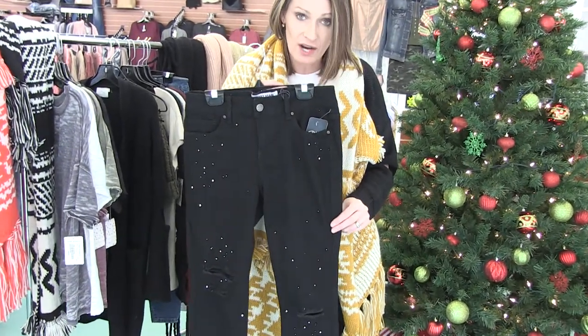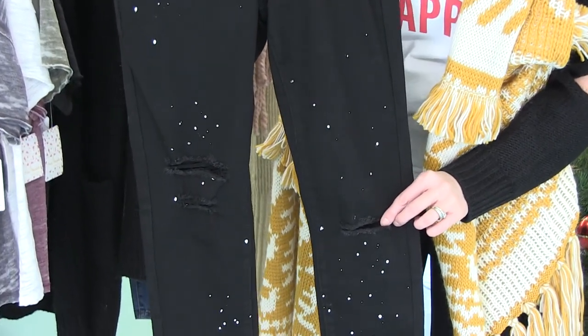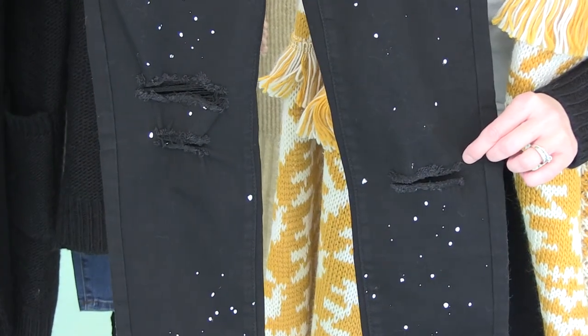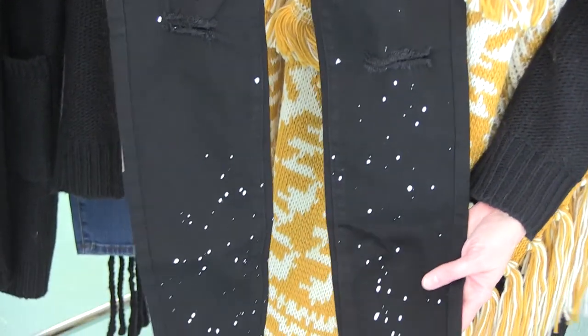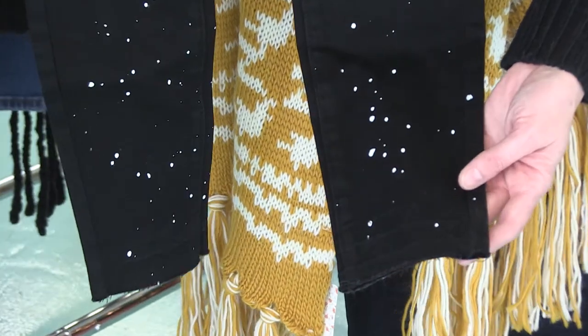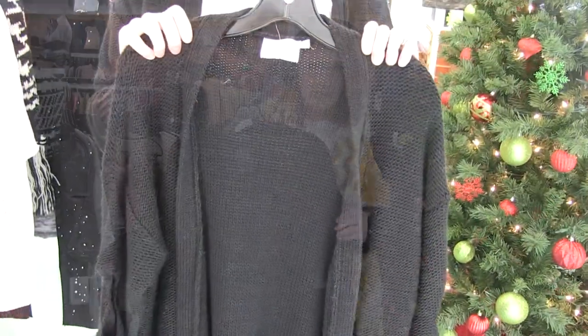We've got these Velvet Heart jeans — if you guys haven't tried a pair of Velvet Hearts, you need to. They have a little bit of distress at the knees. These will be super cute if you put a pair of colored leggings underneath to keep you warm and keep that breeze out. They also have a raw hem down here. These splatter jeans are so fun.